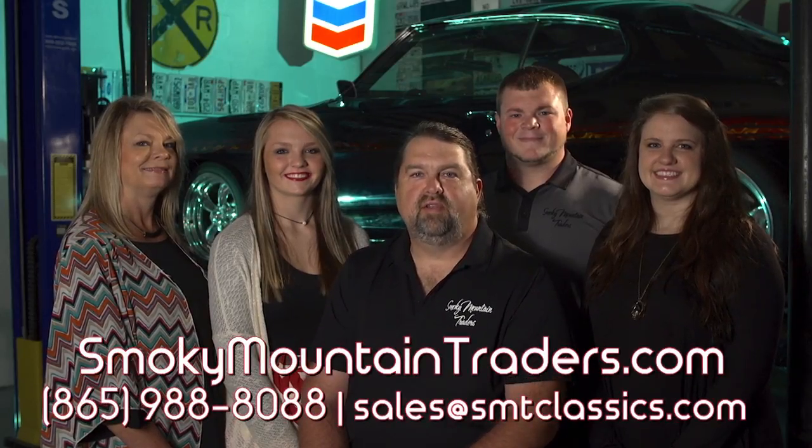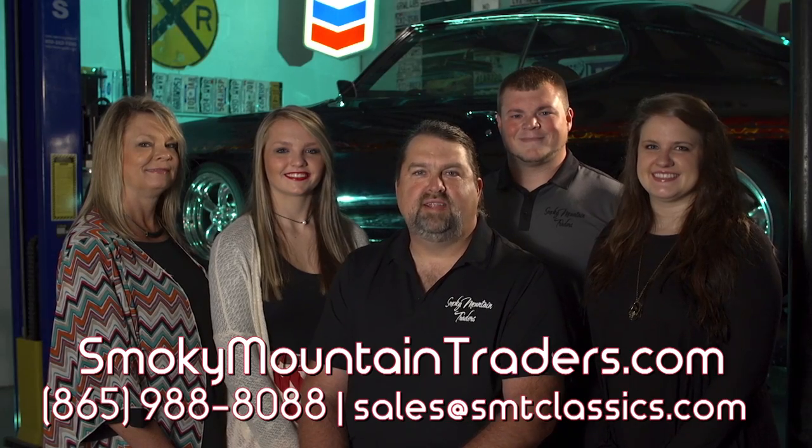Thanks for visiting us at SmokeyMountainTraders.com. If you're ever in Smoky Mountain, Tennessee, stop by and check us out.